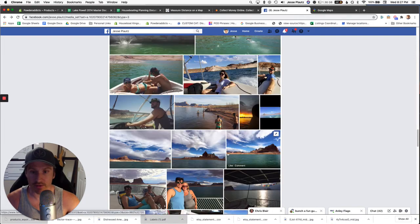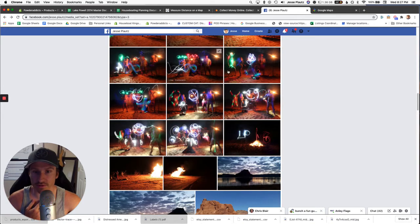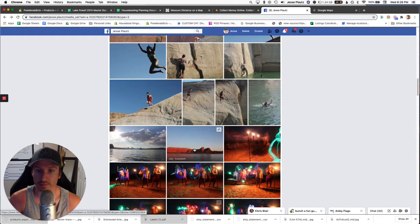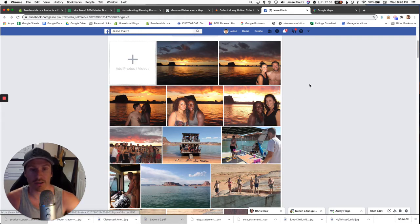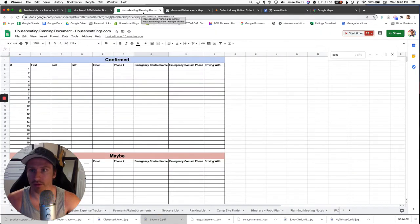That's the visual of the trip I'm about to talk about. You can do cool things like light tracers at night with flashlights and long-exposure cameras, cliff jumping, group photos. I'll go into the planning document I used to plan this. I'm also probably doing another video about how to pick a campsite on Lake Powell.